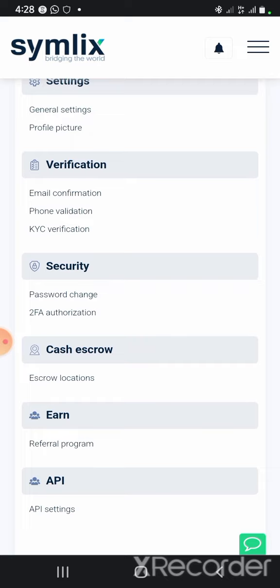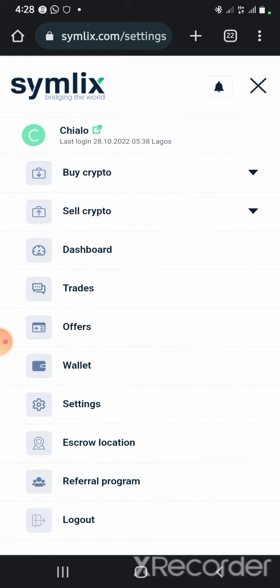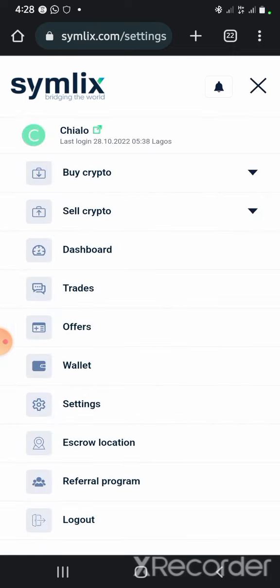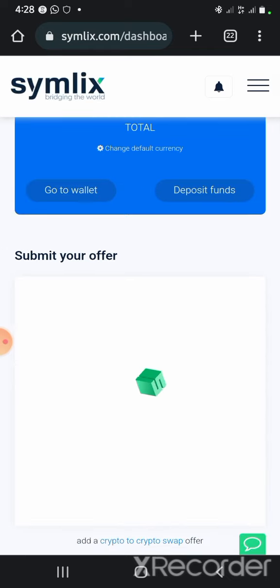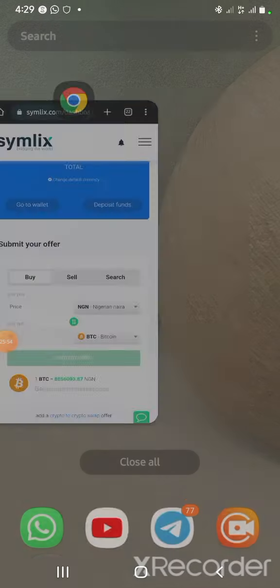So guys, if you are getting value from this video, click on the like button. If this is the first time coming across my channel, click on the notification bell and the subscribe button to get updates and information that can enable you to make money online. Thank you and remain blessed.